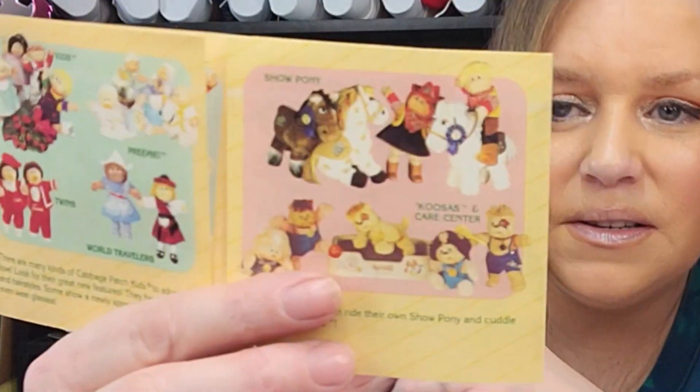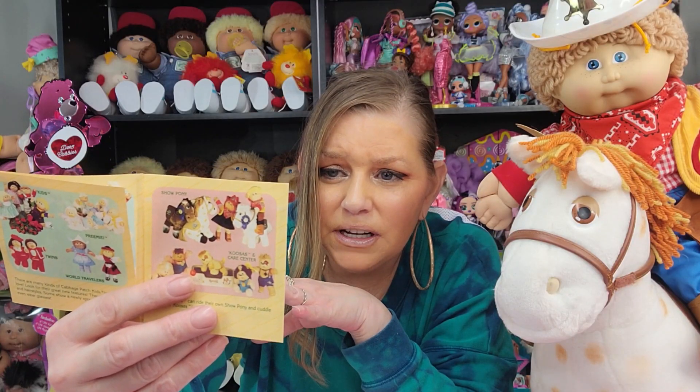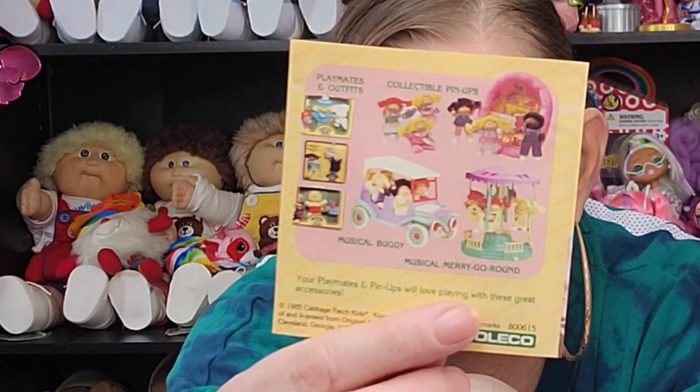Show Ponies, KUSAs — so awesome. And over here you had the Playmates outfits, the collectible pinups, the musical buggy and the music merry-go-round. I have all of that stuff — all of the pinups, Playmates, all that stuff. I love having that stuff in my collection. I don't just love the cabbies and the KUSAs — I love all the little toys and accessories and everything that came along with them. This was really fun. I love when I can go back into the collection and back into my childhood and see this stuff all again. It reminds me of why I love them so much still to this day. It's a love that was formed way back in 1983 and I still have it for these kids and the whole cabbie world.